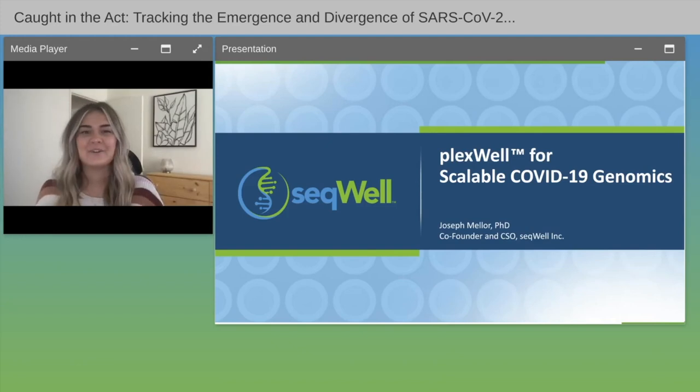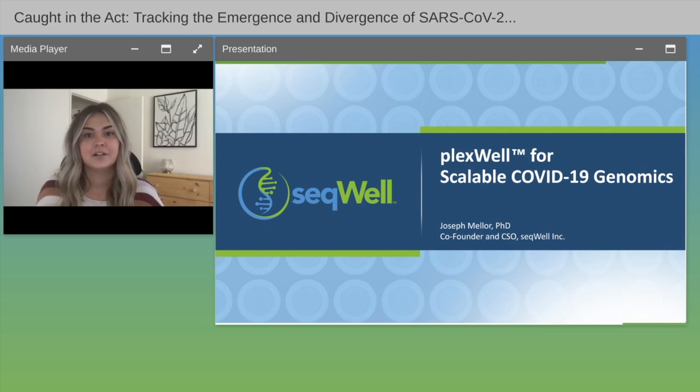Hello everyone, and welcome to today's webinar: Caught in the Act, Tracking the Emergence and Divergence of SARS-CoV-2 Through Statewide Testing and Sequencing. I'd like to now welcome our speakers, Dr. Joseph C. Miller, Co-Founder and Chief Scientific Officer of Sequel Incorporated, and Dr. Frank A. Middleton, Professor and Director of the Molecular Analysis Corps at SUNY Upstate Medical University.